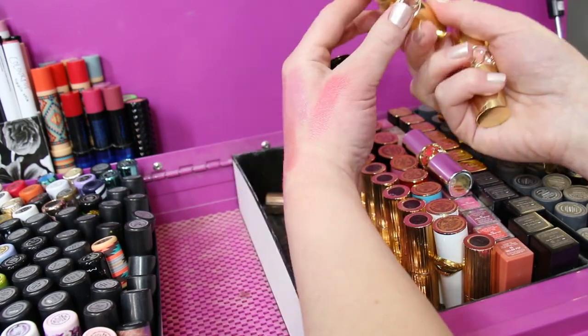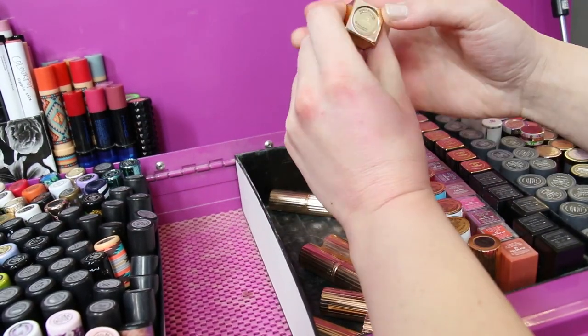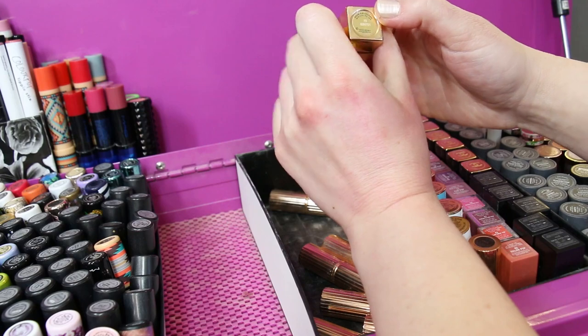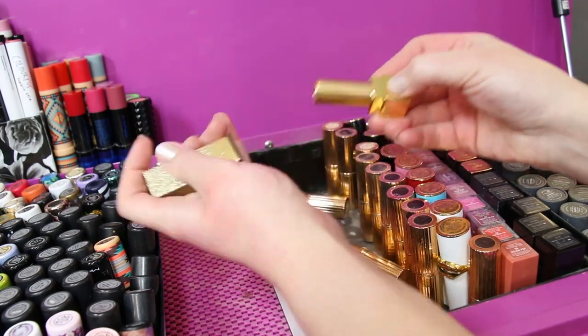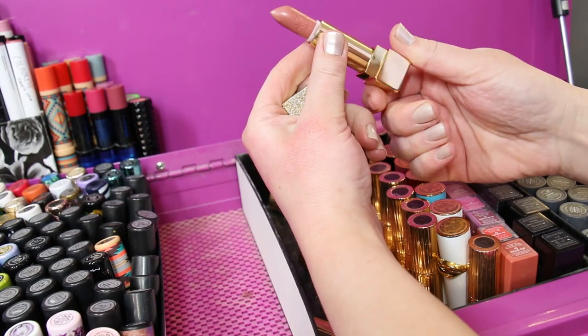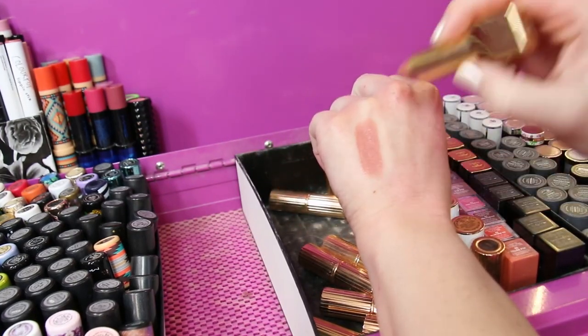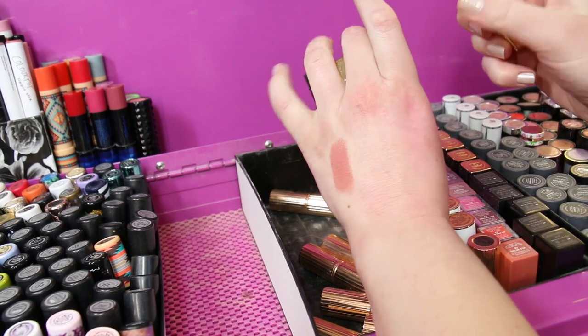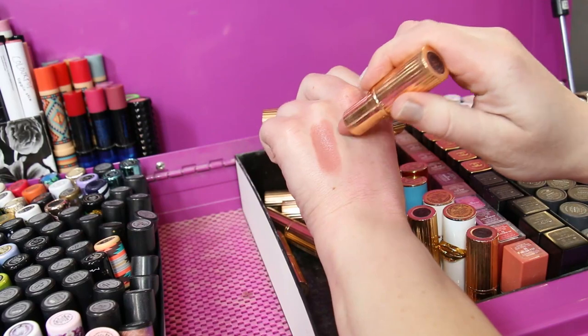Those are some pretty colors. Before I get into Charlotte Tilbury, I do have one other YSL lipstick right here — this is the Rouge Pur Couture in number 70, and it's got stunning packaging. I think this was from last year's holidays and it's got stars on it — just a beautiful nude color. That's number 70.